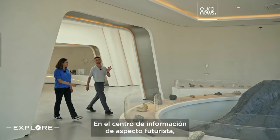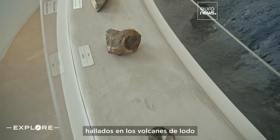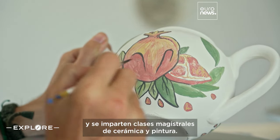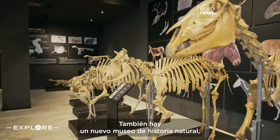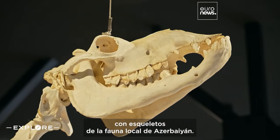At the futuristic-looking Information Center, visitors can learn more about the different minerals found in mud volcanoes and participate in pottery and painting masterclasses. There's also a new natural history museum on site, featuring skeletons of Azerbaijan's local wildlife.